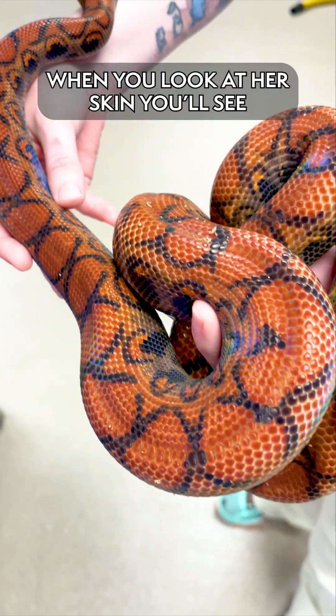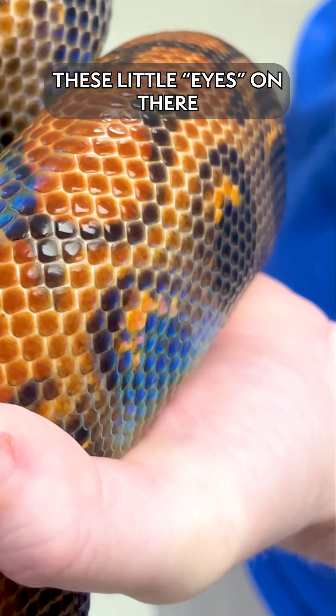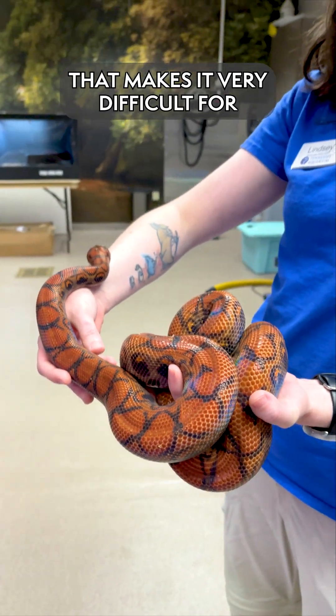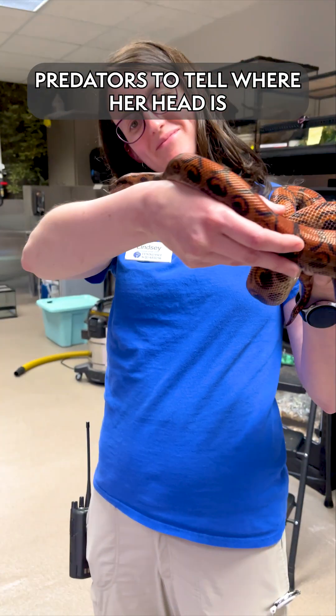When you look at her skin, you're going to see these little eyes on there — they're called ocellus eyes. You can see them down her back, and that makes it very difficult for predators to tell where her head is.